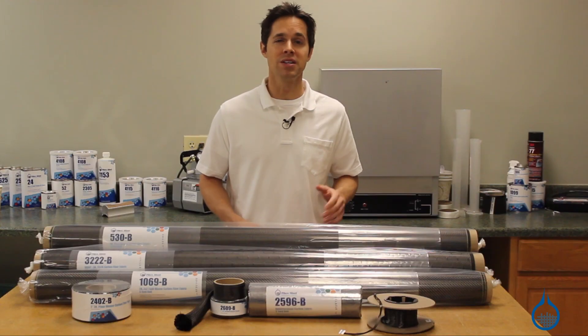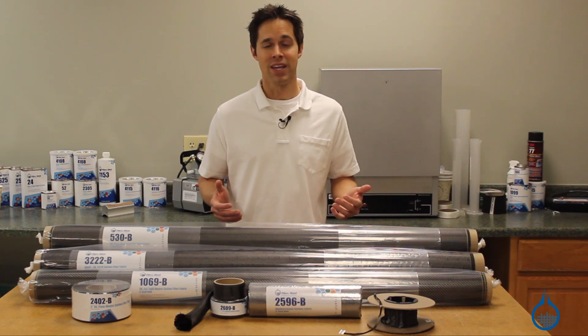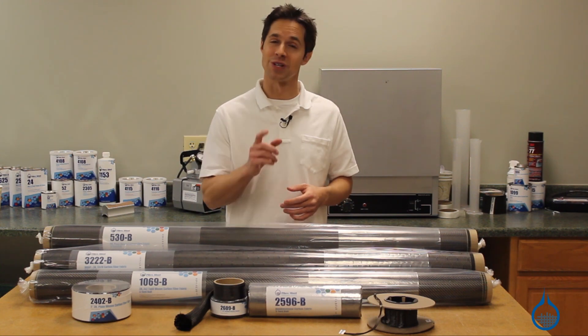Learn more about our complete selection of carbon fiber at Fiberglast.com. And thanks for watching us on YouTube. If this video was helpful, subscribe to the Fiberglast channel, and remember to like this video. We'll see you in the next video.